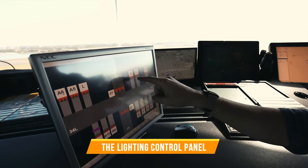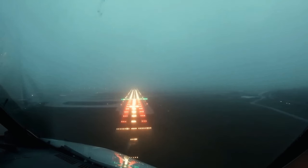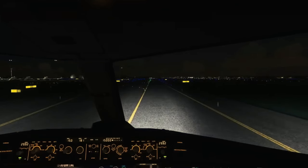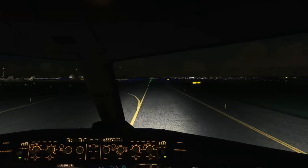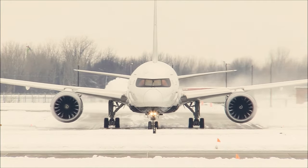The lighting control panel is next on our list. The panel is all about optimizing visibility during different times of the day and in different weather conditions. It's the tower controller's responsibility to act as a maestro operating all the runway lights, taxiway lights, touchdown zone lights, stop bar lights, and approach lights. This way they can ensure that the entire airport is lit.